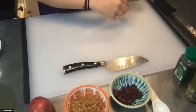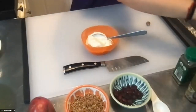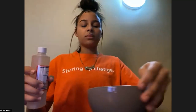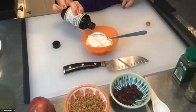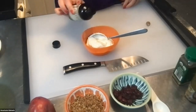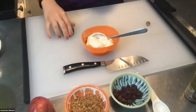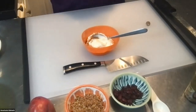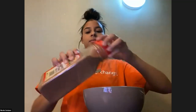Let's start by making the yogurt eggnog base. I have my plain yogurt here, and I'm going to flavor it with about a half teaspoon of vanilla extract — just a small splash — and then a pinch of cinnamon. I love cinnamon; you can already smell it.